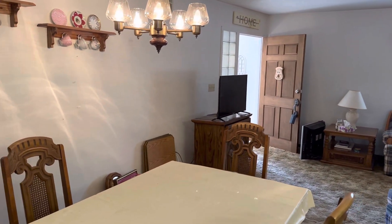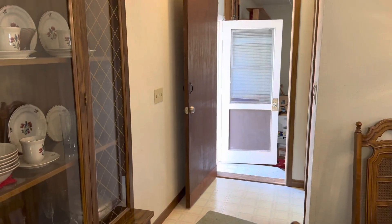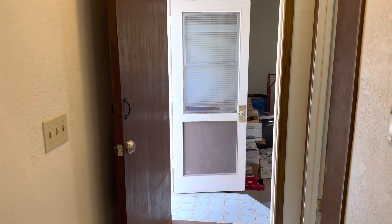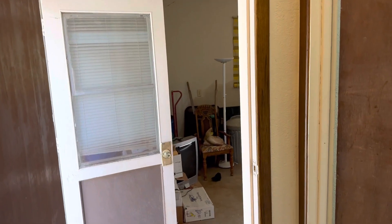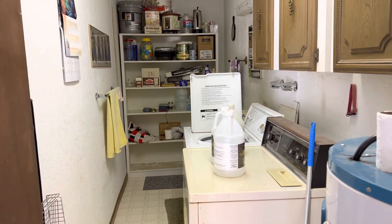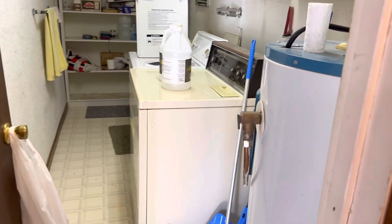You do have a formal dining area. Going out towards the back door, there is a store here which you can shut off from the garage. This is your laundry room, and it does have the hot water heater in here.